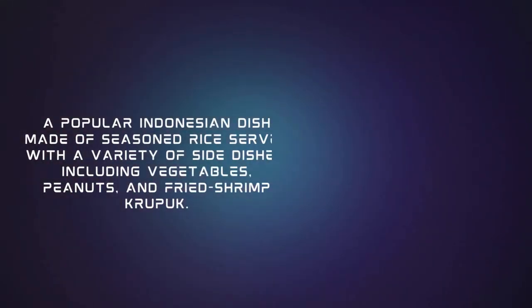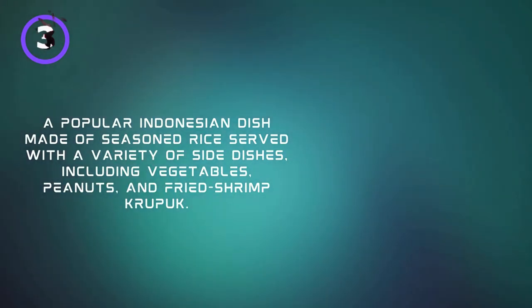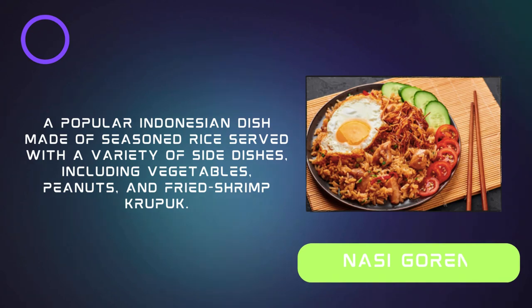A popular Indonesian dish made of seasoned rice, served with a variety of side dishes including vegetables, peanuts, and fried shrimp crackers. Nasi Goreng.